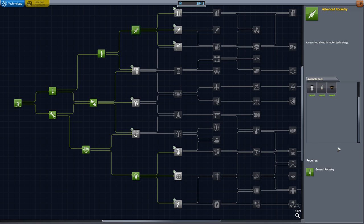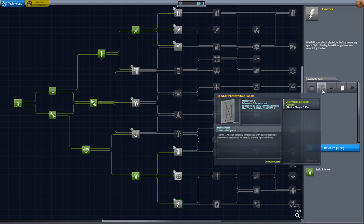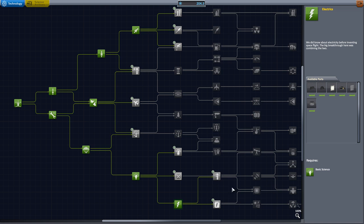So we're going to research this real quick. We're going to want a few electrical things, like solar panels, and let's see what else.